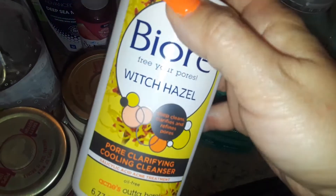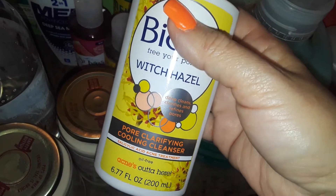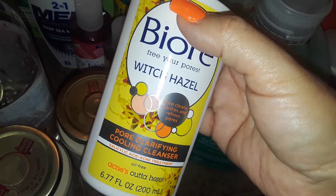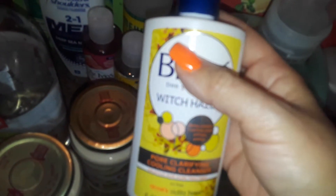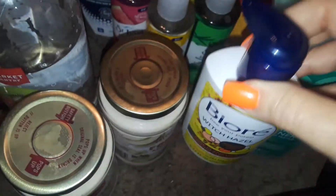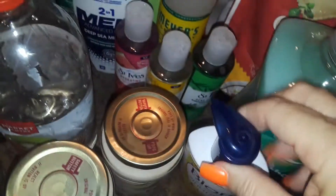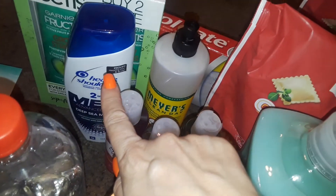Then I picked up another BRA facial cleanser. This one is the Witch Hazel one — it's like a yellowy-white color. This is the Witch Hazel BRA facial cleanser and it was $6. The Method fabric softener was $5.99, and the Head and Shoulders is also $5.99.